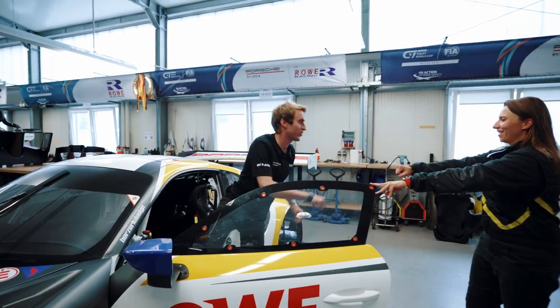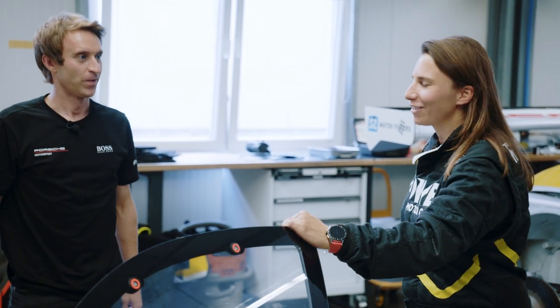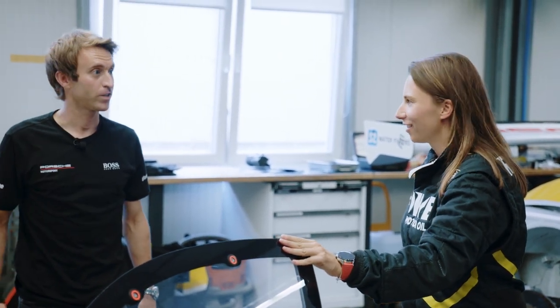Hey Simona, how are you? Good. How does it fit? The seat is fine so far, so I think we can go racing. Let's do it — I'll try it as well. Perfect.